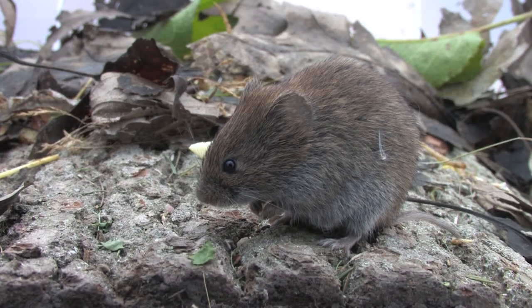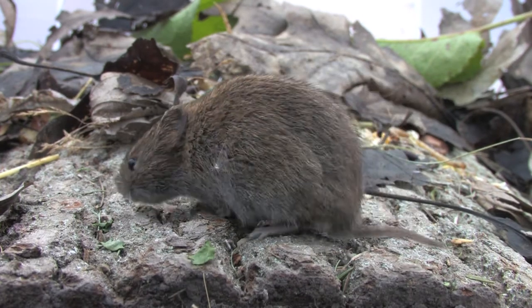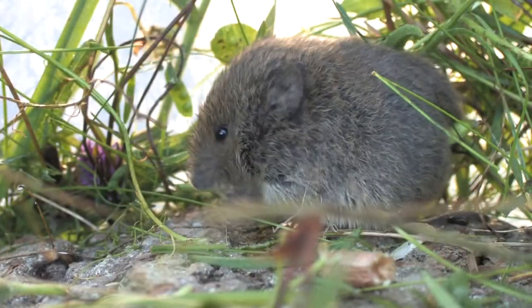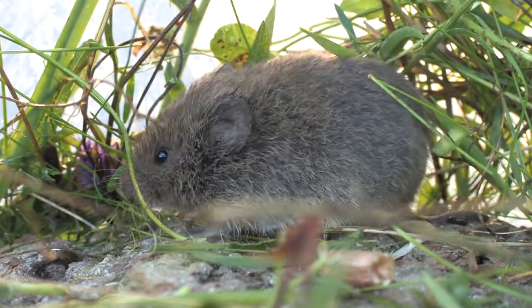The short-tailed field vole is one of Britain's commonest mammal species and is found in grassy fields, lowland meadows, pasture and on upland grassy moors.